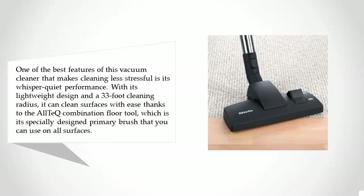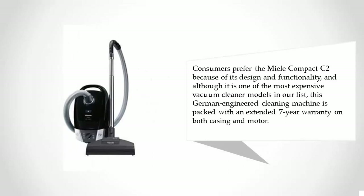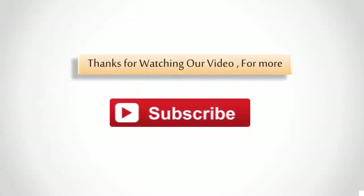Thanks to the all-in-one combination floor tool, which is its specially designed primary brush that you can use on all surfaces, consumers prefer the Miele Compact C2 because of its design and functionality. Although it is one of the most expensive vacuum cleaner models in our list, this German-engineered cleaning machine is packed with an extended seven-year warranty on both casing and motor. For more information, check out the description underneath the video. Thanks for watching.